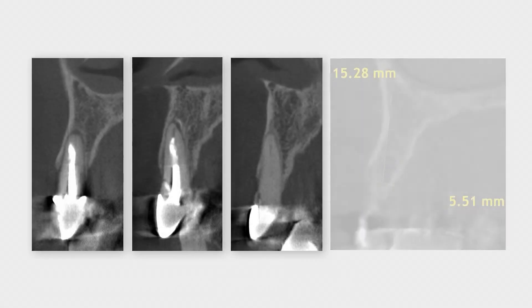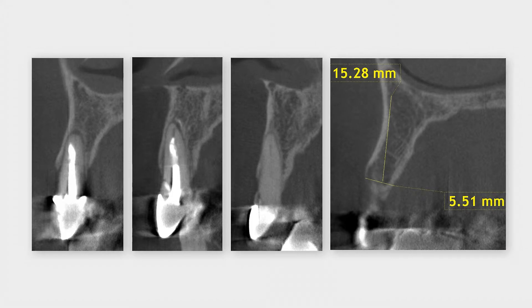The orofacial cuts of the CBCT demonstrate chronic apical lesions at teeth 1-2 and 1-1, and sufficient bone volumes at all potential implant sites.